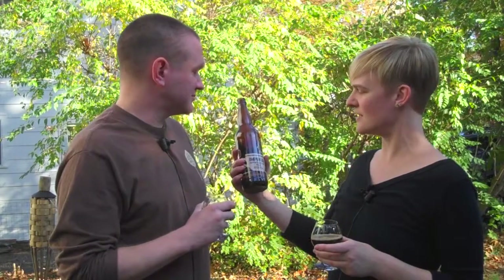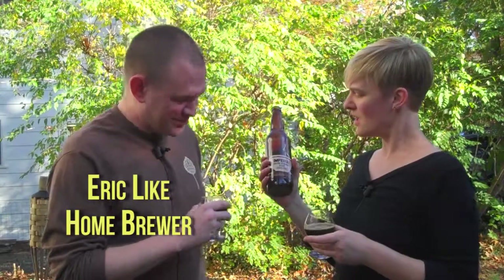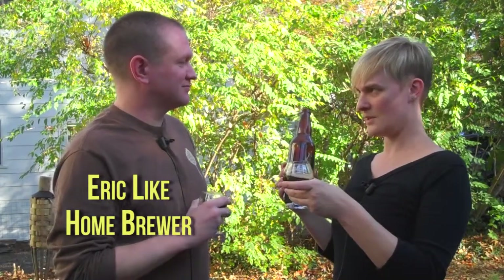Today's show we're talking about stouts. We have our New Belgium Brewery Lips of Faith series. This is the Imperial Coffee Stout and my guest today is Eric Leich. Tell us a little bit about this beer in particular.